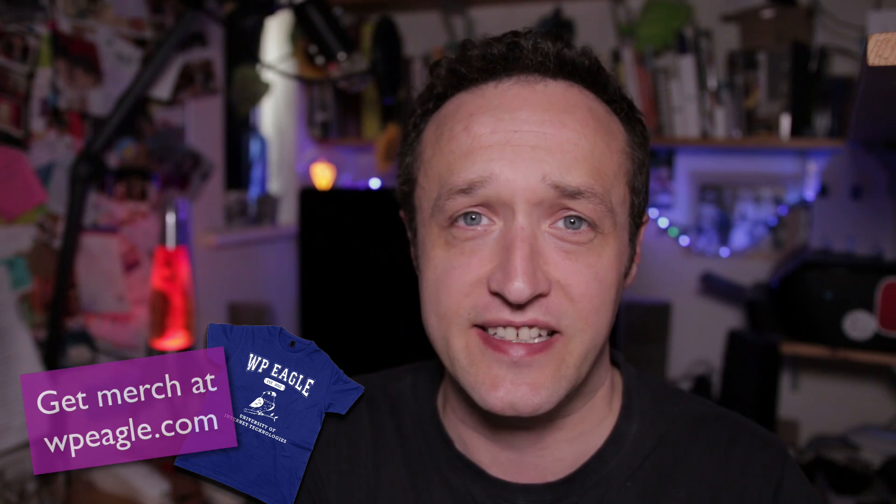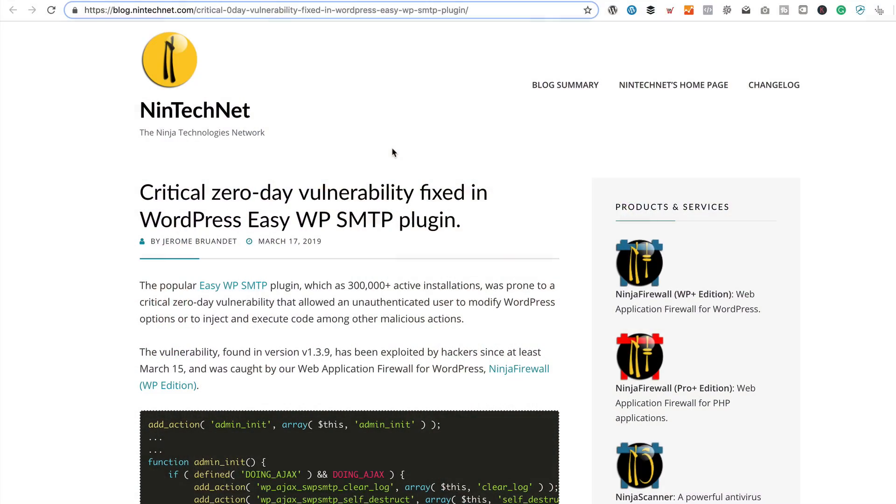It turns out that this vulnerability came to light around March 15th. So it had only taken about four days before the hackers found my site, exploited it, and were able to gain access and basically do whatever they wanted with the site. This was pretty concerning — even though I had updated the plugins and deleted the user, I wasn't too sure what else they could have done.